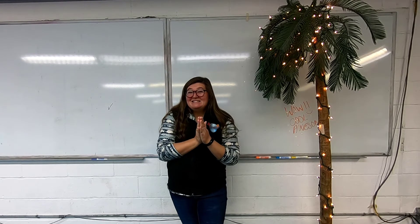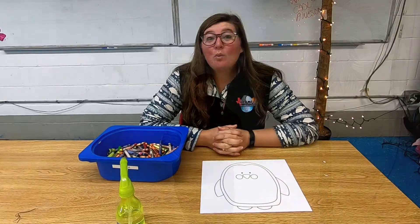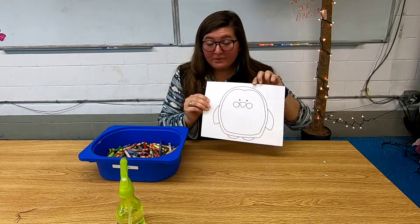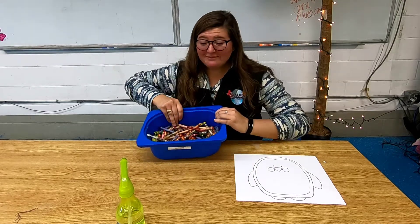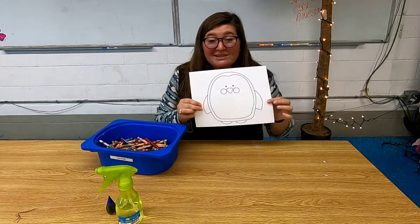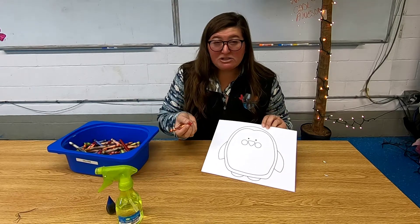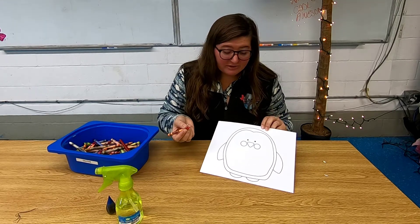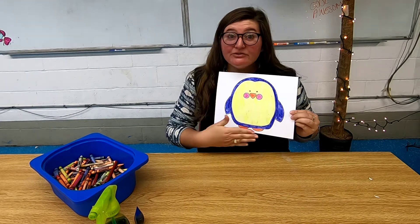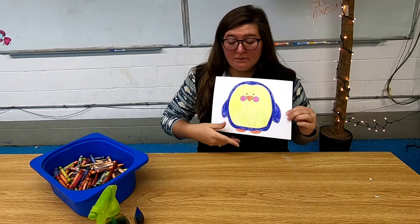We're going to do an experiment to see if we can repel water using the same strategy penguins use to keep their feathers dry. What you'll need is a penguin printout — you can print it on regular paper or cardstock — some crayons, a spray bottle, and optional food coloring. We're going to color the penguin with crayons, because crayons have wax in them, and we'll create a waxy layer just like the oily layer on penguin feathers to see if we can repel water.